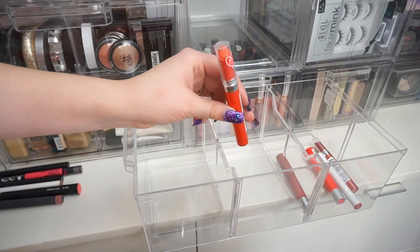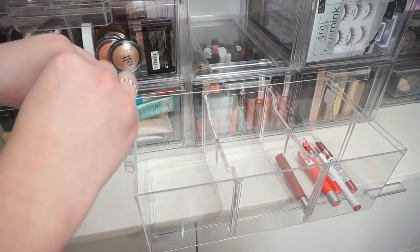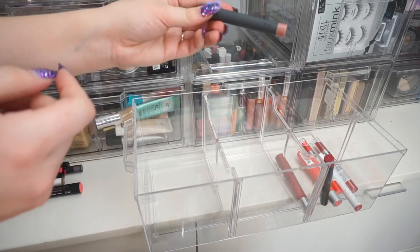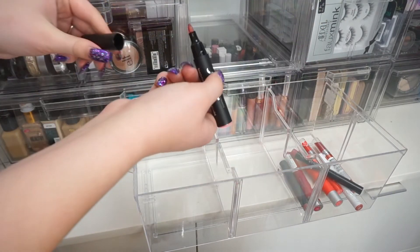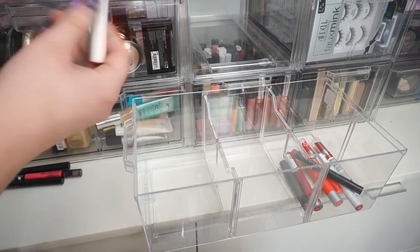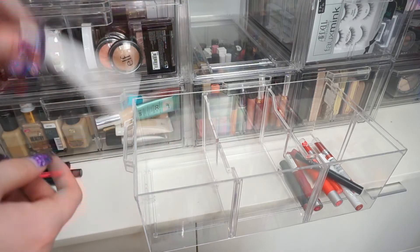I have another Revlon — I'm going to keep this one as well. I have a Fiona Stiles little stick — I'm holding on to this one. I have a Bite Beauty sample — I'm holding on to that. I have a Smooch Proof Lip Stain that's like a marker — I'm getting rid of that. I also have another Lippie Stick where the writing is completely gone and the packaging looks grimy — that's going in the trash.